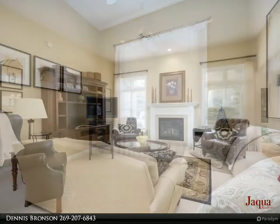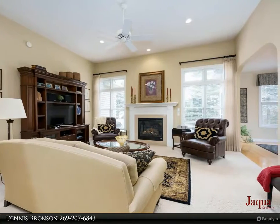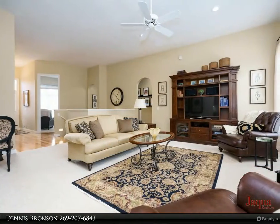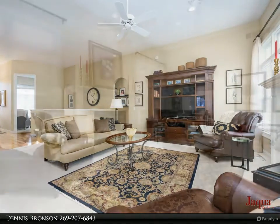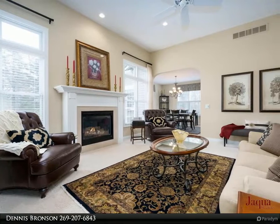Kitchen features a center island, maple cabinets, and new stainless appliances. Dining room offers lots of windows for natural light and private views. Beautiful ceramic and wood floors throughout. Main level laundry room included.